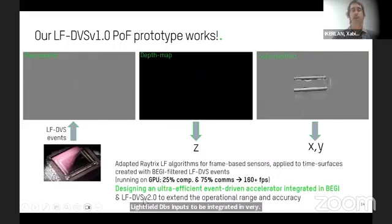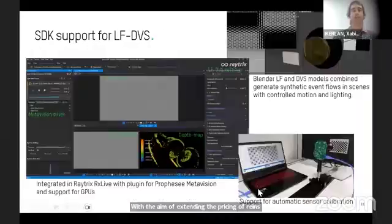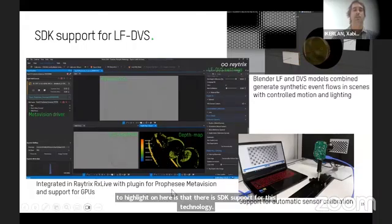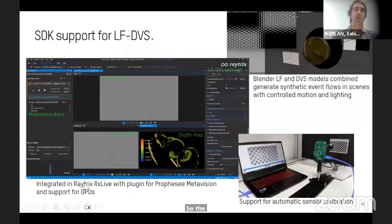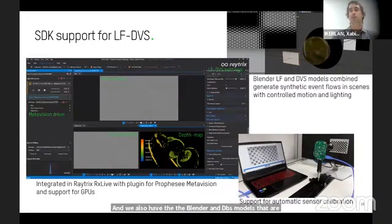We are also working on a second version of the Light Field DBS prototype, aiming to extend range and accuracy. There is already SDK support for this technology — the driver for matching with Prophesee Metavision has been integrated into the Raytricks RX Live SDK for running on GPUs, not yet on the accelerator under development. This SDK provides automatic support for sensor calibration. We also have Blender Light Field and DBS models combined together to create synthetic event flows, including ground truth for different scenes with controlled motion and lighting. This means partners can explore this technology in ideal simulated situations before using the actual hardware.